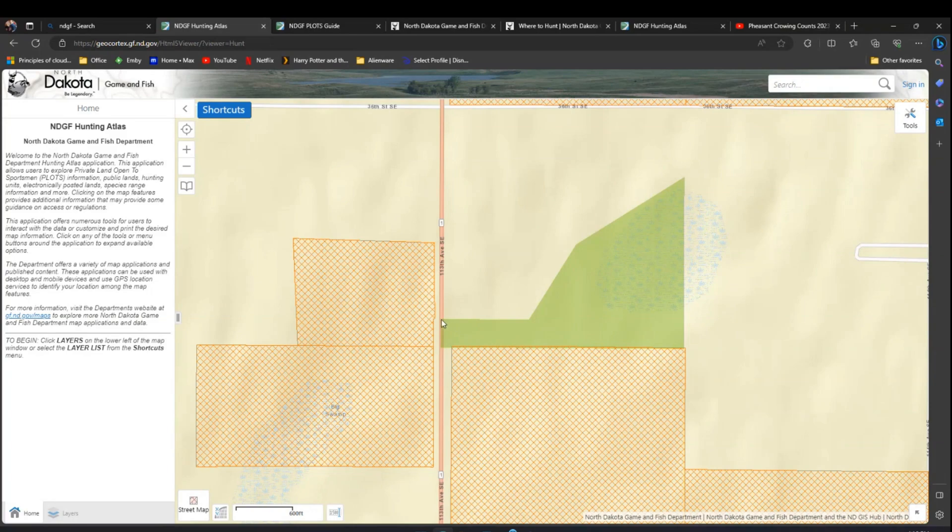The adjacent land was electronically posted, but it was really sporadically physically posted — there were signs, but with larger gaps than normal. With the wind out of the east, I'd be working my dog against the wind and we'd veer toward the boundary. With trees and other obstacles in the way, it was really hard to not accidentally creep onto private land. The app is super helpful in that regard.